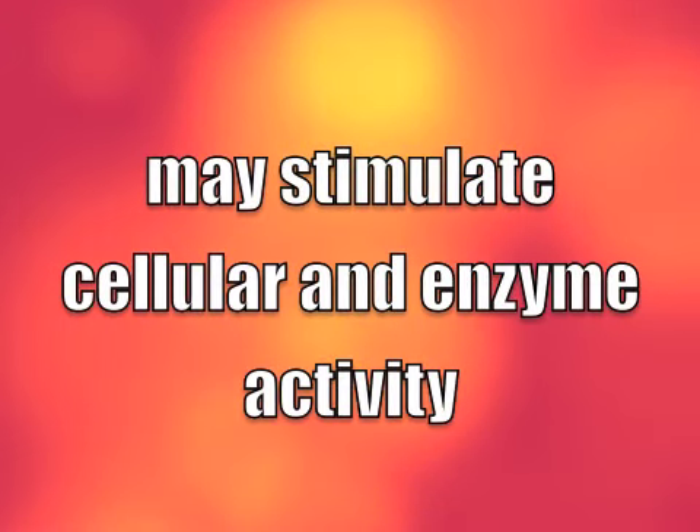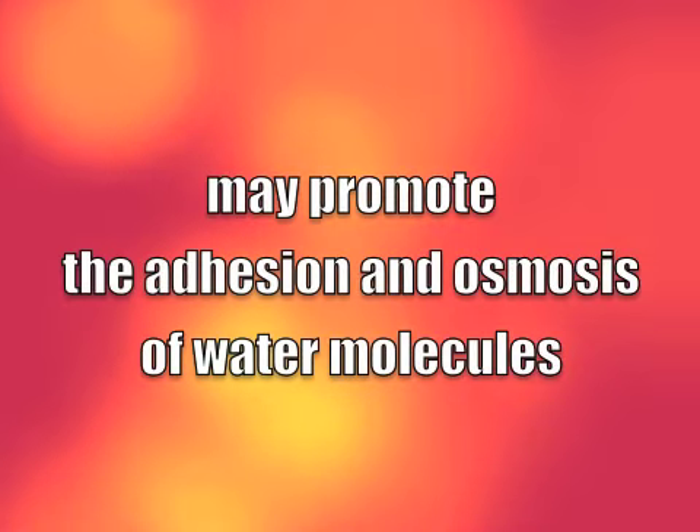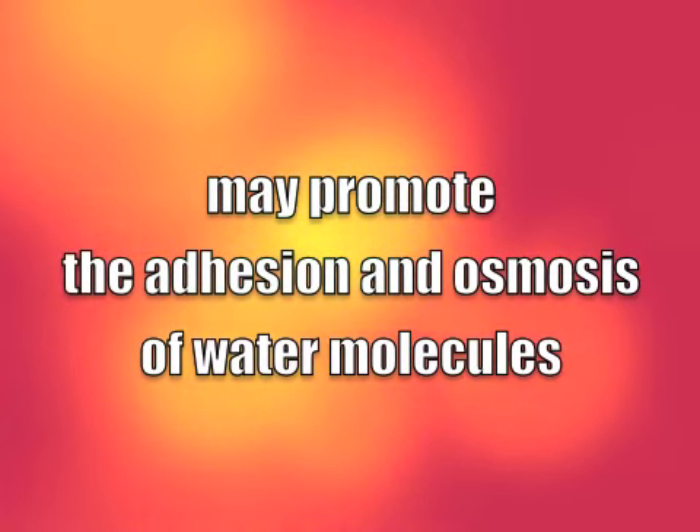May stimulate cellular and enzyme activity and may promote the adhesion and osmosis of water molecules across the cellular membrane, for better overall health.